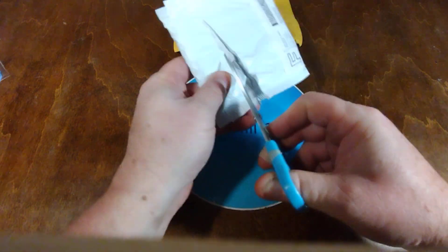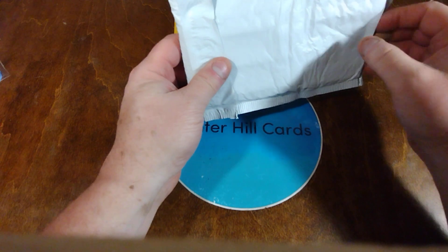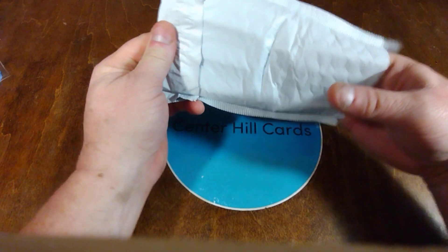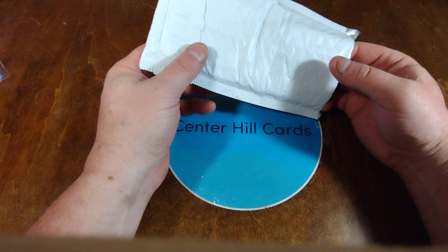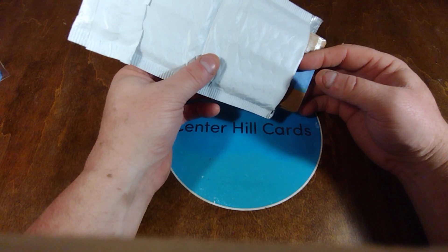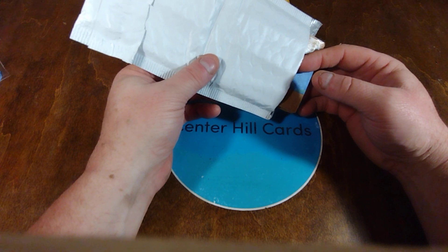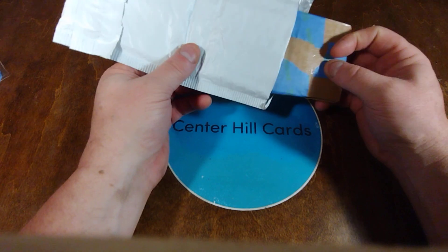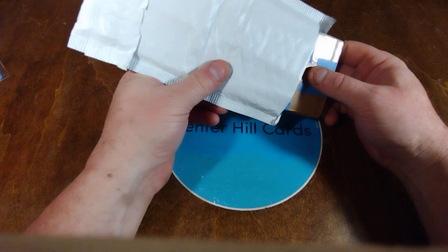Hope everybody is doing good and having fun in the hobby. Keep yourself organized and find a way to get rid of some cards here and there. Because if you're buying boxes, you're either going to make sets or just throw stuff in and forget about it.